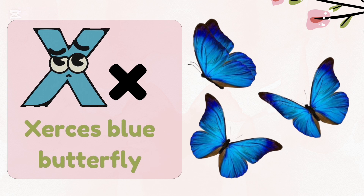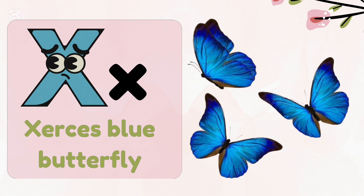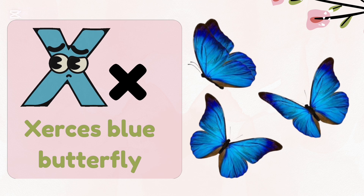X — Xurci's Blue Butterfly. Xurci's Blue Butterflies were known for their large bright blue wings.